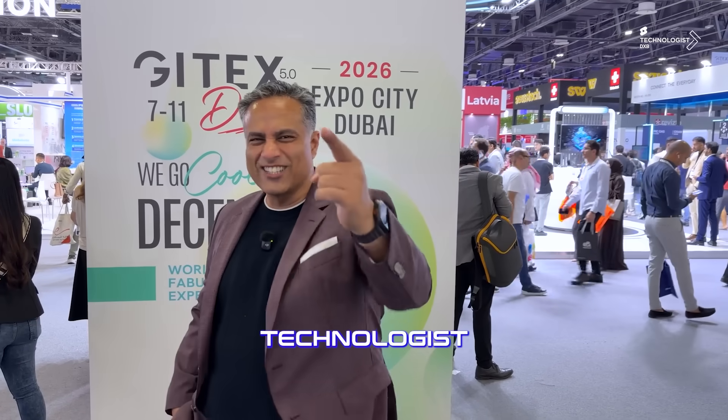GITEX 5.0 2026 moves to Expo City in Dubai. See you next year, right there where our Experience Center is, for some amazing tech.